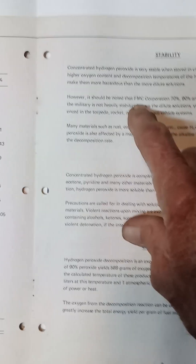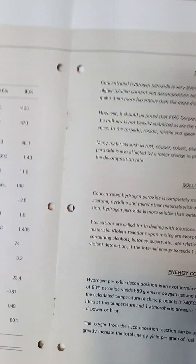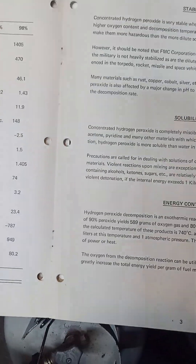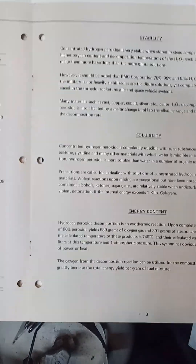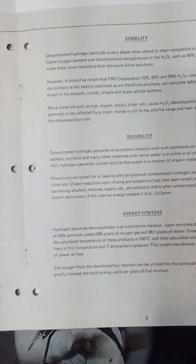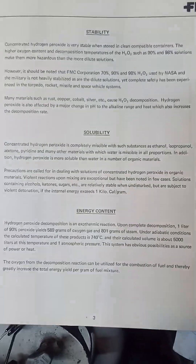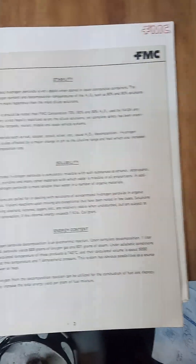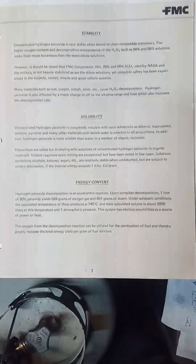This is the best part. It shows 70%, 90%, 98% — used by NASA and the military. I was licensed by NASA. It says hydrogen peroxide decomposition is an exothermic reaction. Upon complete decomposition, one liter of 90% peroxide yields 589 grams of oxygen gas and 801 grams of steam. So it has a 5,000 to 1 expansion ratio — this seems very potent to me. I can tell there's a significant increase between 70% and 90% in energy content. I'm not the chemist here, I just read this stuff.